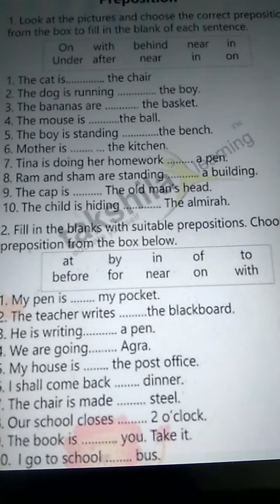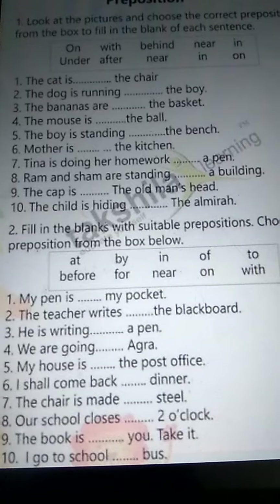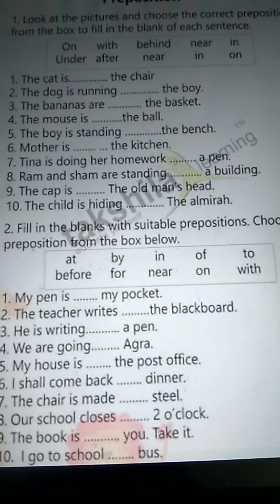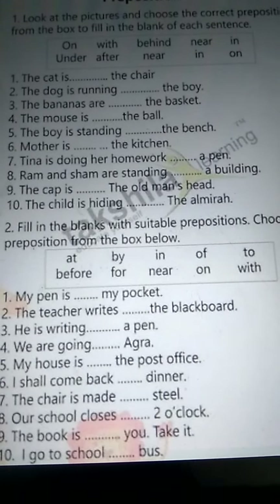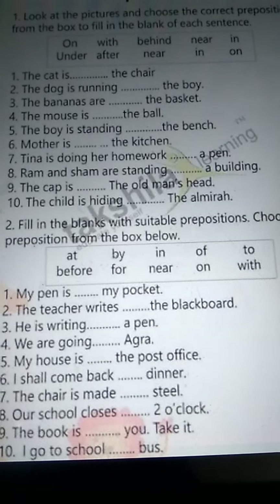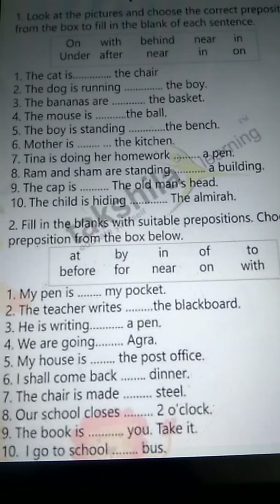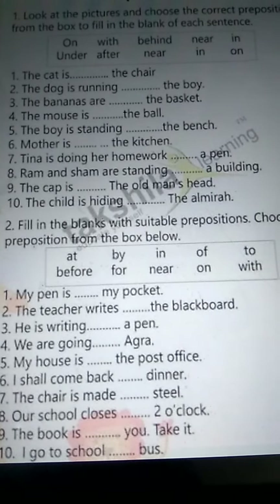Number eight: Ram and Shama standing near a building. Number nine: the cap is on the old man's head. Number ten: the child is hiding behind the almira.